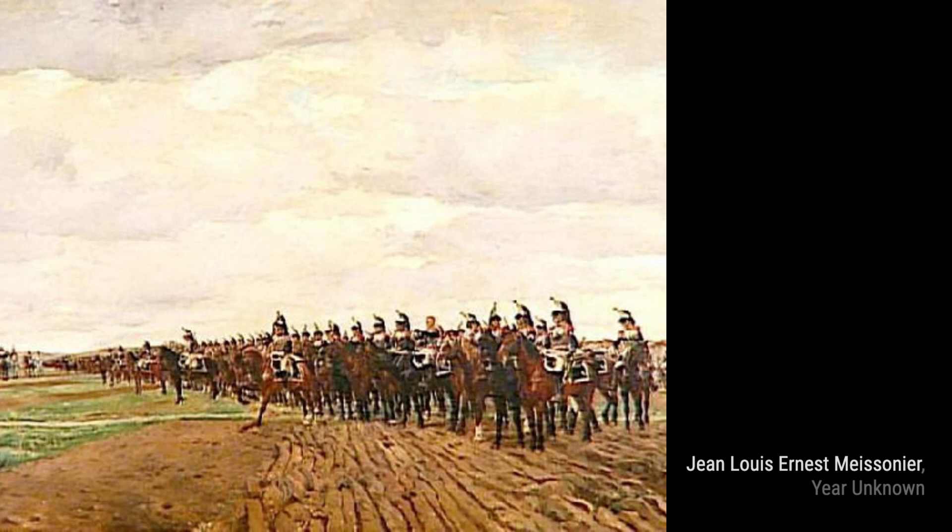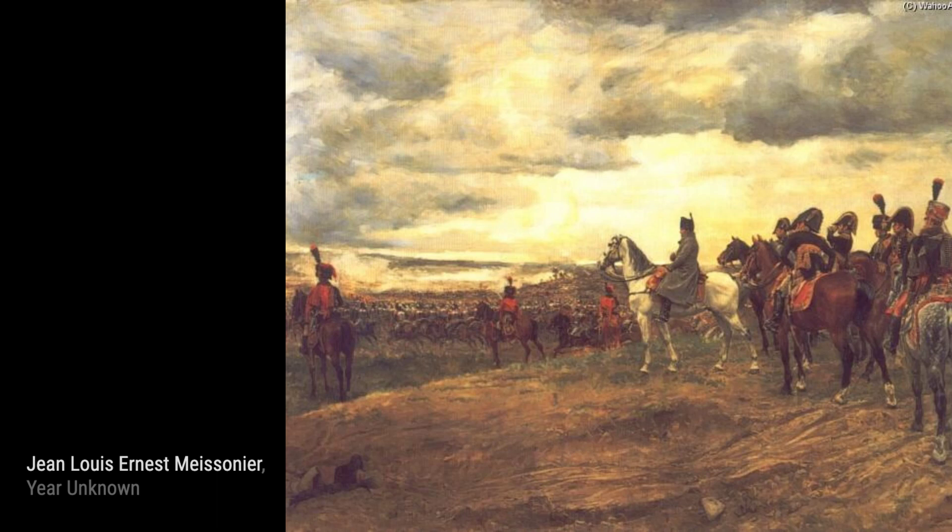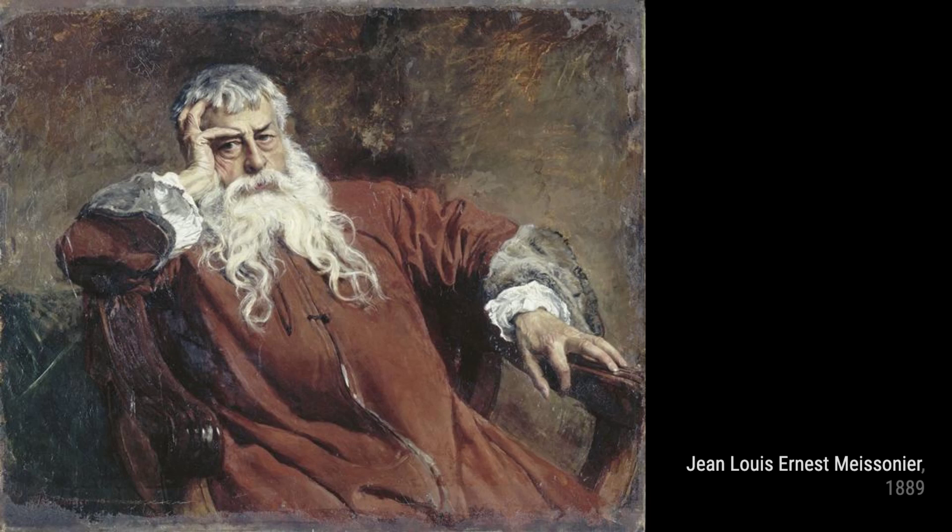In L'Empereur Napoléon III à Solférino, Meissonier pays tribute to the Emperor, capturing the grandeur and power of the moment. The painting serves as a testament to Meissonier's ability to bring historical figures to life.